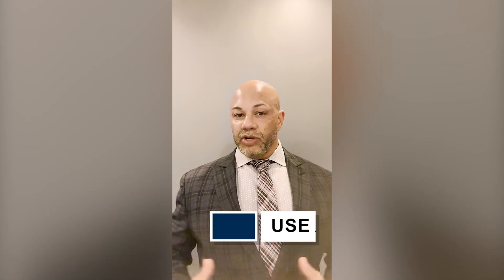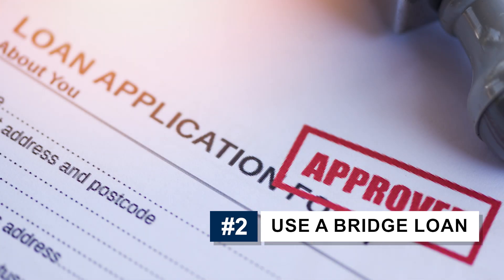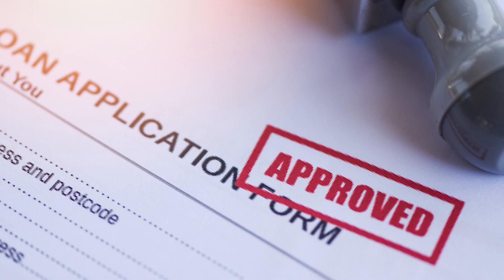The second way is a bridge loan. You're going to reach out to a lender that offers bridge loans, and what will happen is that bridge loan will bridge the gap from you having to sell your home and purchase another one. You'll be able to get a loan so that you don't have to have a home sale contingency.